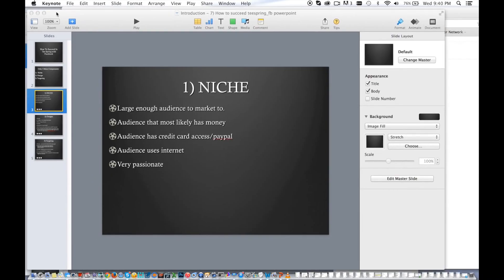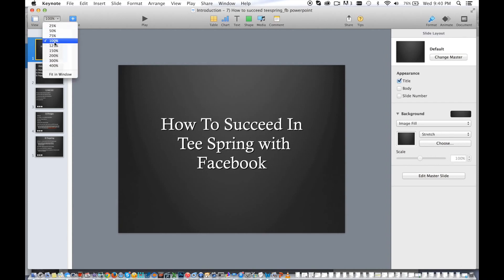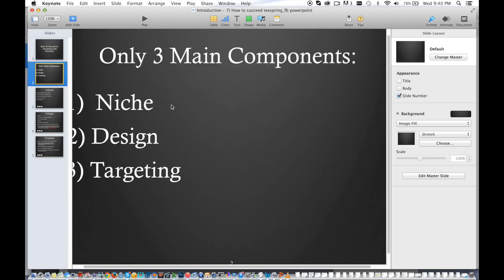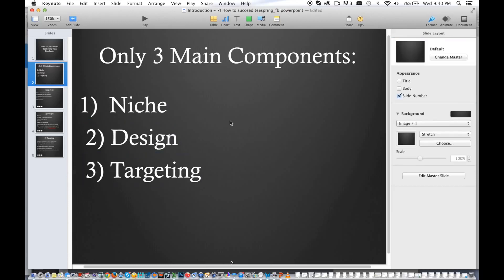I actually made PowerPoints. So pretty much the three main components — let me make this bigger for you guys. How to succeed with Teespring on Facebook — there's pretty much just three main easy components: you guys just need the niche, the design, and the targeting. Simple.